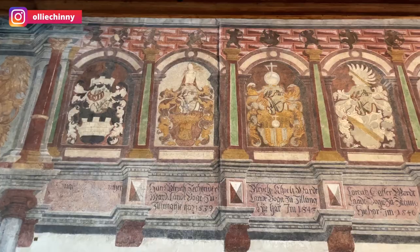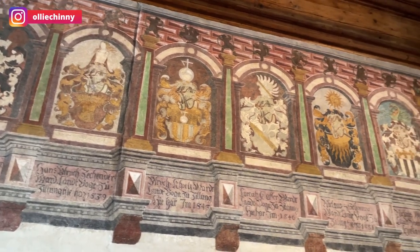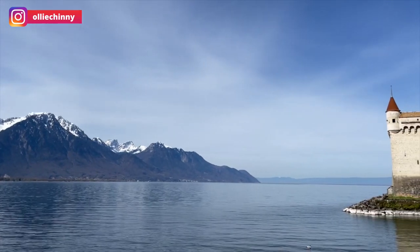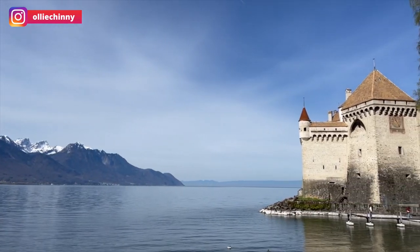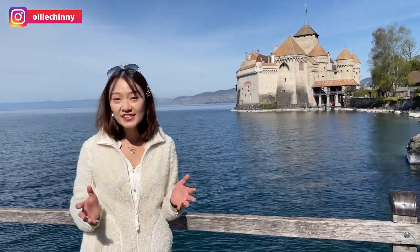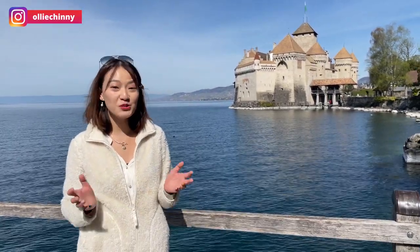It was formed during the 12th century and taken over later by the Canton of Vaud in the year 1798. It was used as a defense army and it was a historical site for over 200 years. And it's no surprise that this castle is the most visited historical site in the whole of Switzerland.